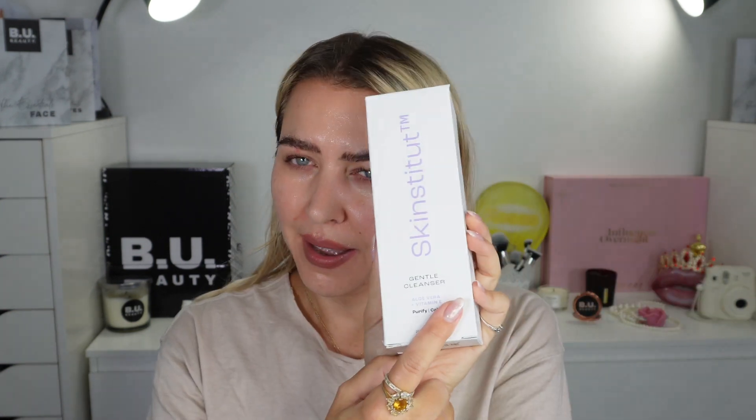I don't want my skin to get too irritated. I washed the scrub off — I didn't leave it on for too long. I literally washed it straight away because it's that powerful. Can you see my redness? That's how powerful this scrub is.